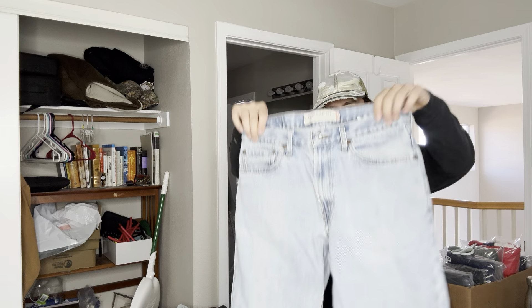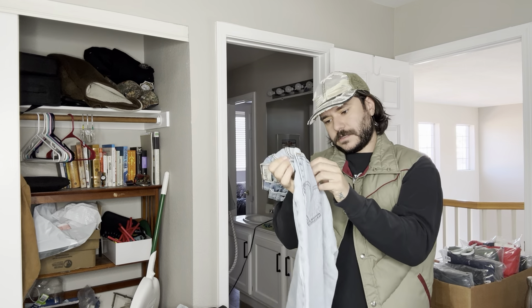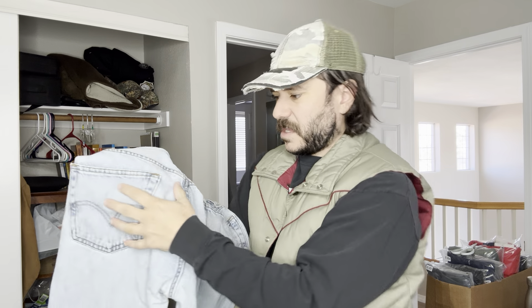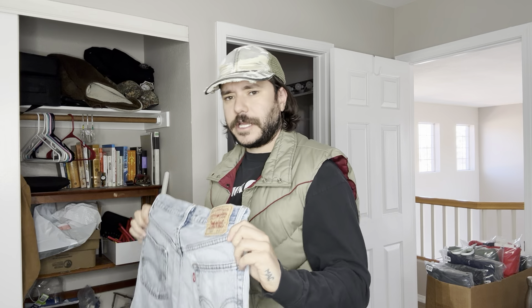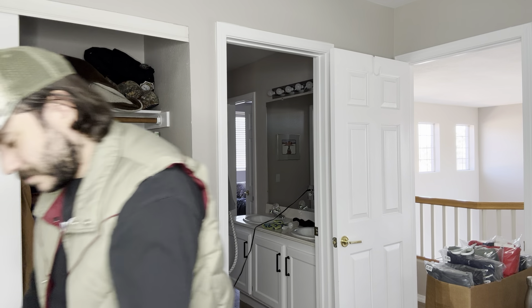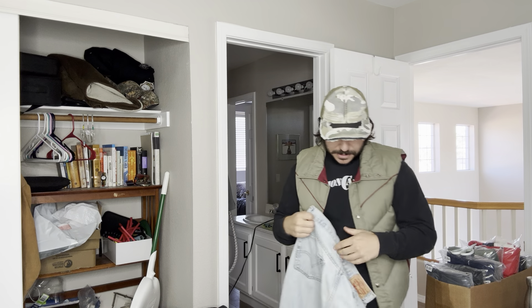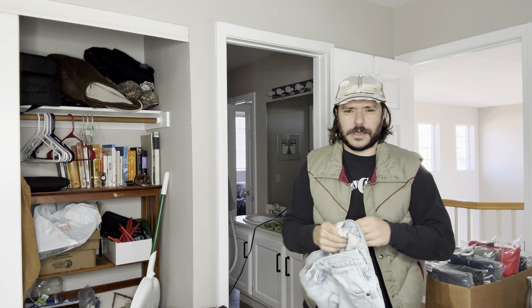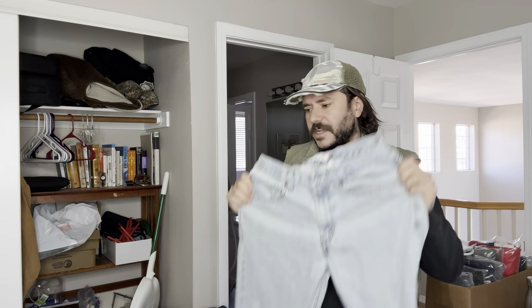A pair of 505s in a 32-32 — my favorite size. A little bit of fraying on the back pocket there. I'm thinking about getting a sewing machine and learning how to sew, but I have a lot of abandoned hobbies already so I don't know if I need another one. Another 32-32, another 505 — nothing great, those are like $25 items.